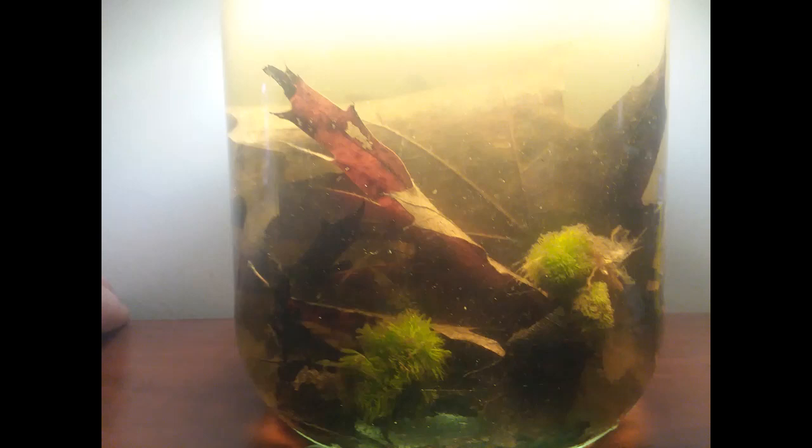After it clears up, you might start to notice little things like cyclops or rotifers scooting around through the clear water.